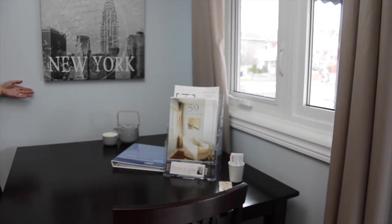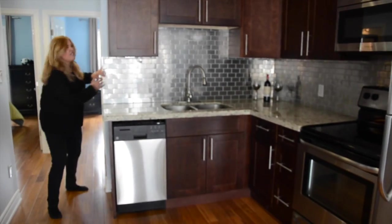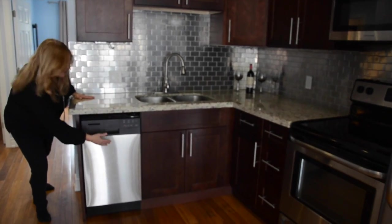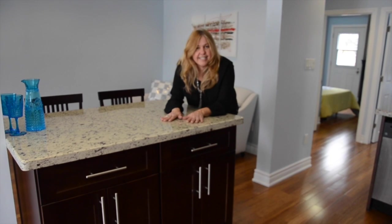Lovely coffee nook for the mornings. If you want, you can walk into your completely redone kitchen. Stainless steel everywhere. I love this backsplash — who has this backsplash? Granite counters, cupboards galore. This space was completely redone. This countertop — amazing.